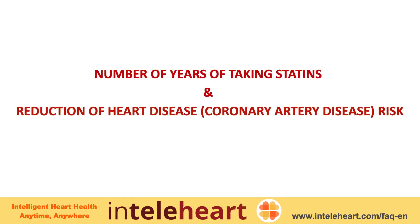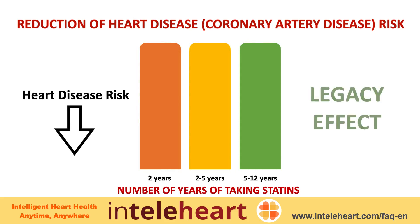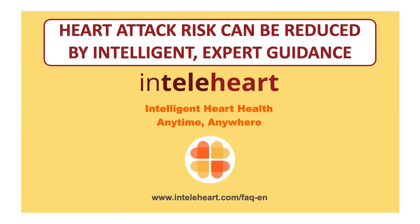Researchers have found that for the same amount of cholesterol reduction, sustained cholesterol reduction was associated with a greater reduction in heart disease — also called the legacy effect. This translates to a 7 percent reduction in people taking statins for 2 years, a 22 percent reduction for 2 to 5 years, and a 25 percent reduction for 5 to 12 years. For personalized guidance, visit our website.